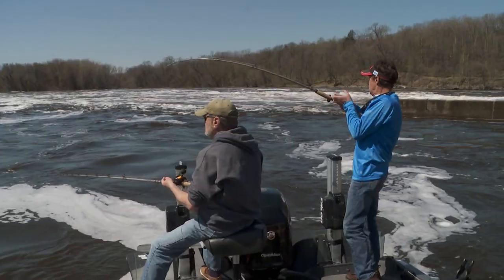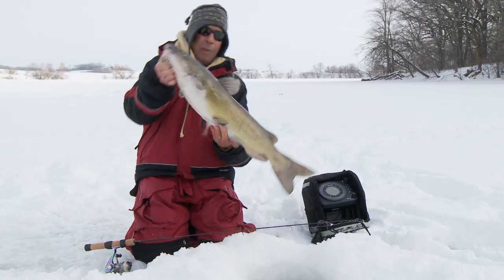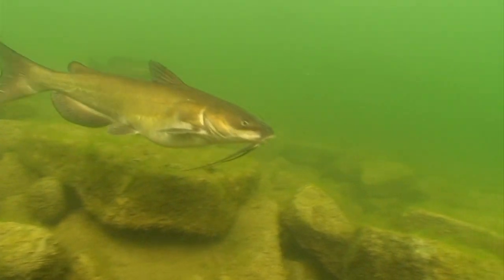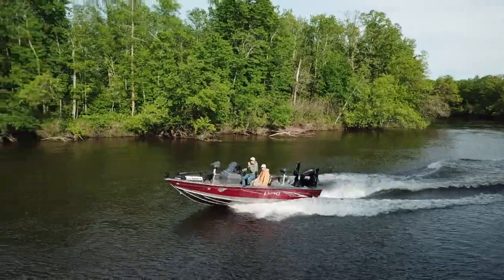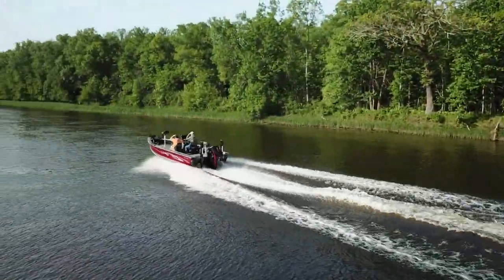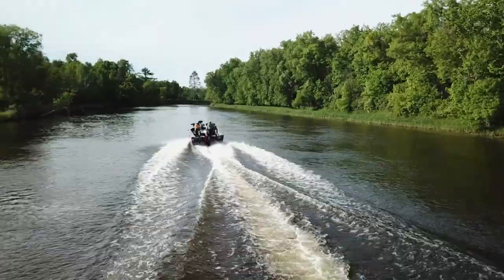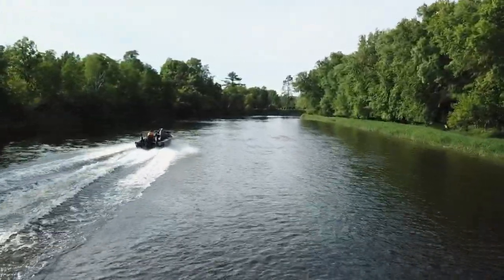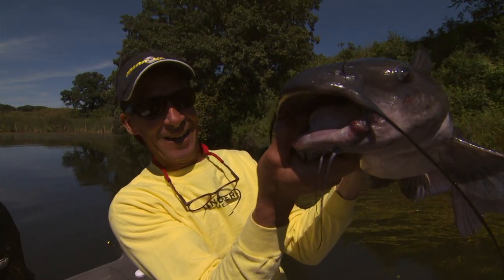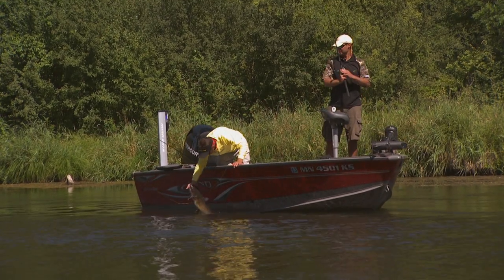Some of the best times of the year to catch these guys are early or late in the season, which can be due to spawning. Channel catfish spawn anywhere from 70 to 84 degrees of water temperature — far warmer than most fish. So if you're a rookie cat fisherman going out in midsummer, the fish could be in the middle of spawn, tucked under cut banks and tough to catch. Watching the water temp is invaluable at this time of year.